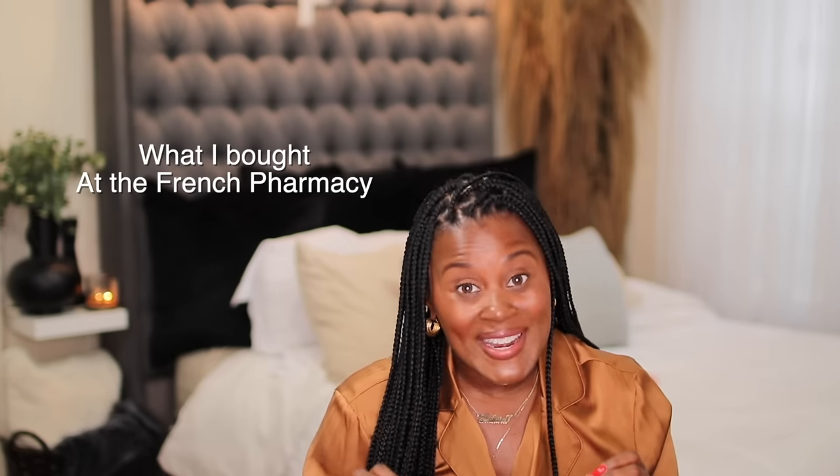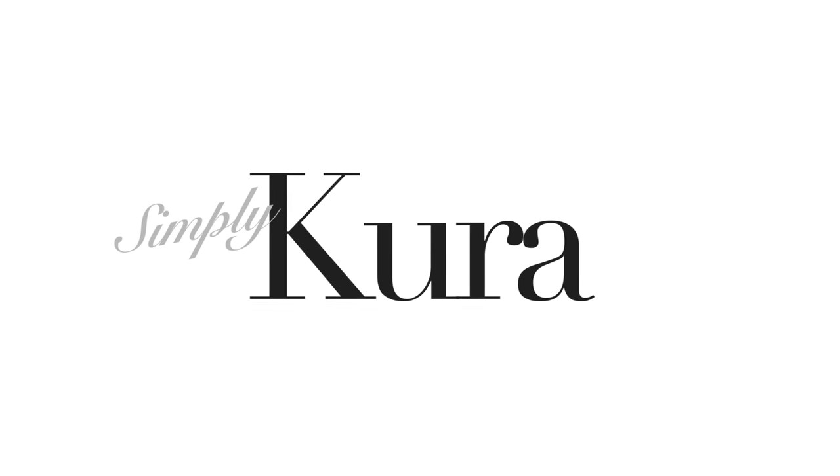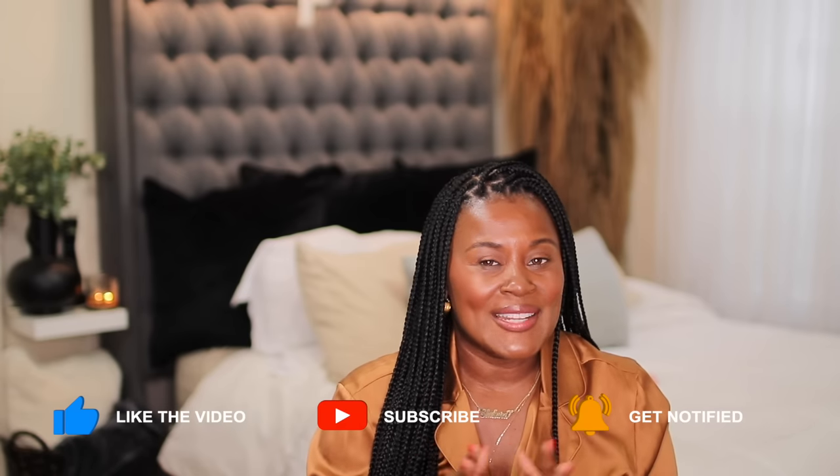Recreating some beautiful fall looks and what I'm getting up to in Europe. Hi guys, welcome or welcome back to my channel. If this is your first time here, my name is Shakura and I believe that when you feel good, you look good. On this channel, I show you how to take fashion and use it as a tool to help you look and feel your best.